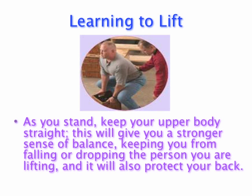As you stand, keep your upper body straight. This will give you better balance and keep you from falling or dropping the person you are lifting, and will help protect your back.